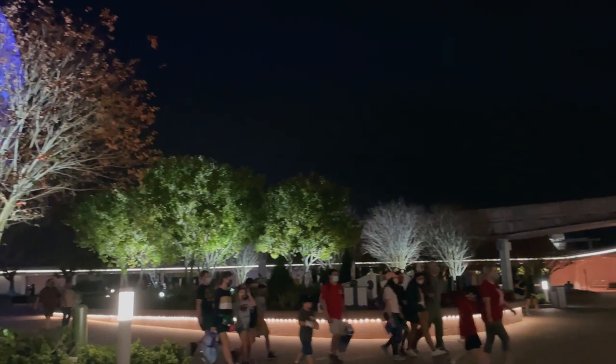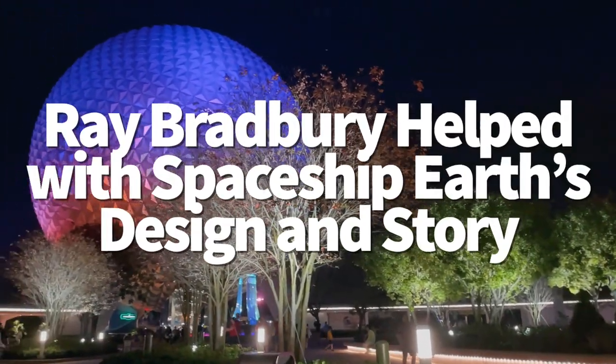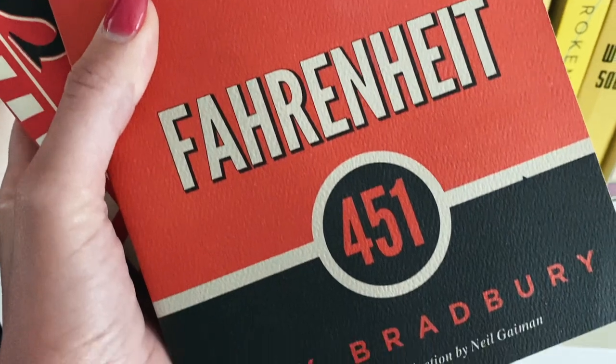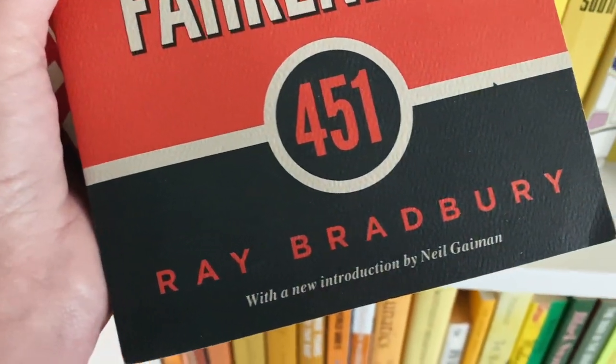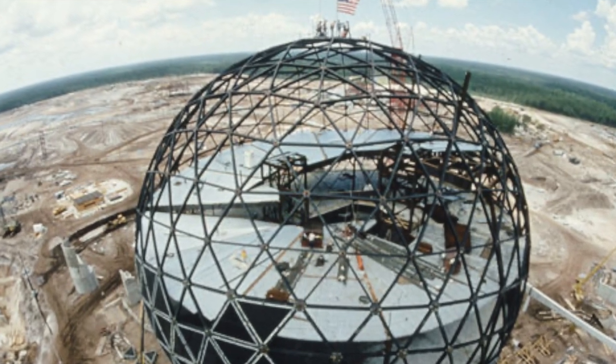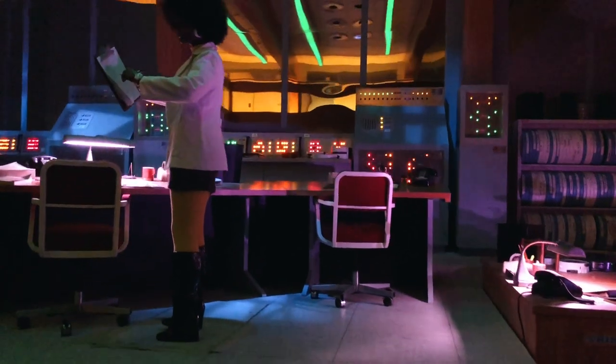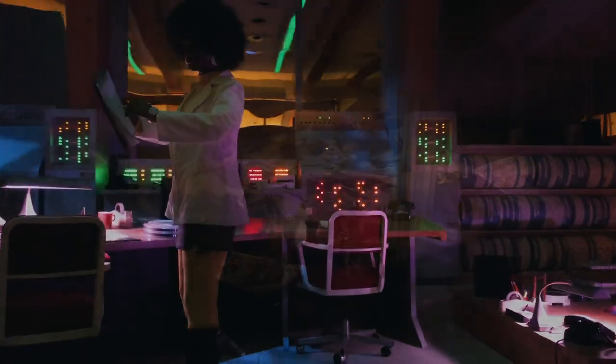Speaking of Spaceship Earth, did you know that a very famous thriller writer helped to design the ride? Ray Bradbury helped out Walt Disney with the 1964 World's Fair and was later asked to develop a script and storyline for an attraction that would detail the history of communication. That script would be further developed and form the basis of Epcot's central ride, Spaceship Earth.